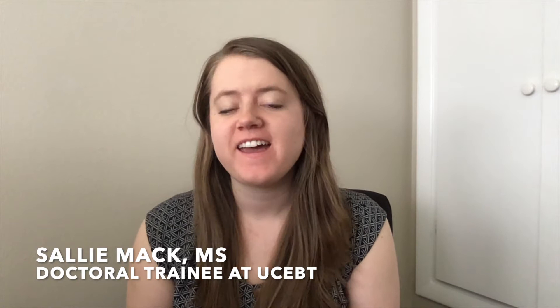Hi, my name is Sally and I'm a doctoral trainee at UCBT. Today I'm going to be teaching you one of my very favorite skills from a therapy called dialectical behavior therapy. This skill is called self-soothing, and it's something I use with so many of my clients. I ask them to create their very own self-soothing box filled with things they find comforting, relaxing, or that otherwise help them calm back down or come back into the present moment when they're feeling really stressed out. I actually have my own and I'm going to walk you through what I've put in here.